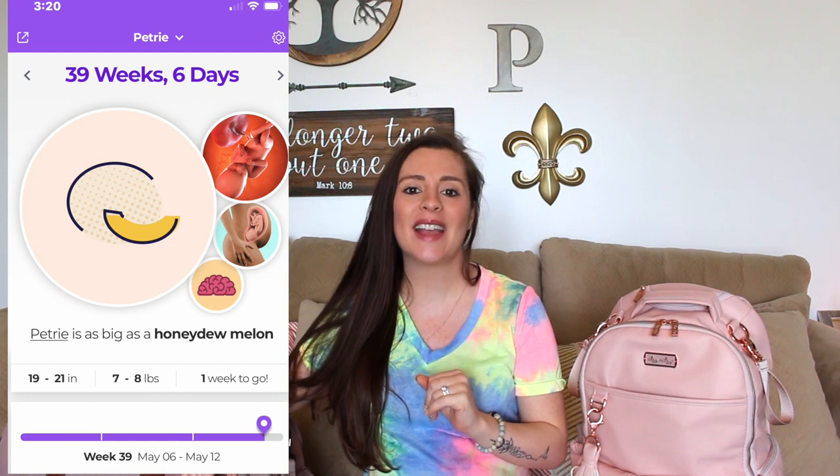Hi everyone and welcome back to my channel. In today's video I'm going to be showing you guys what I got in my hospital bag and what I packed in my diaper bag before the baby comes. Currently today I am 39 weeks and a day. We're in full term and we're almost there. Let's start out with the hospital bag.